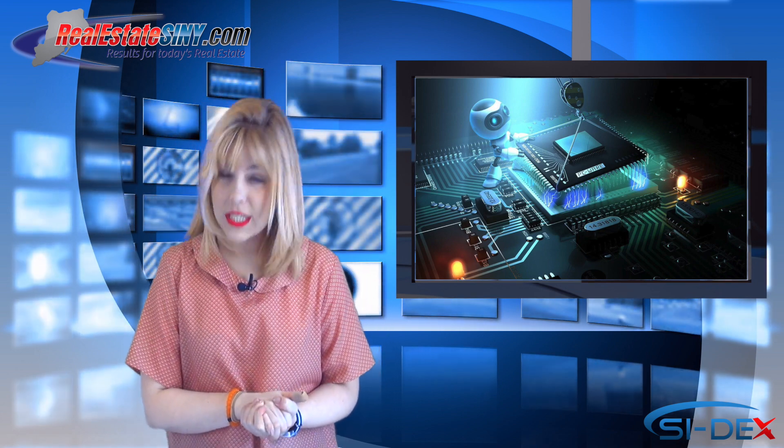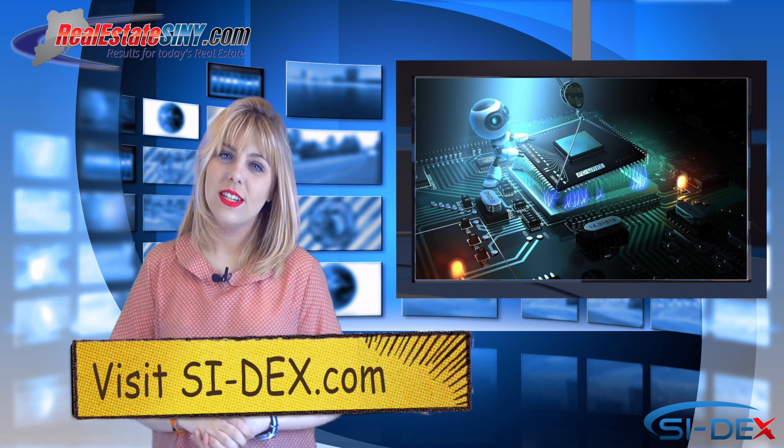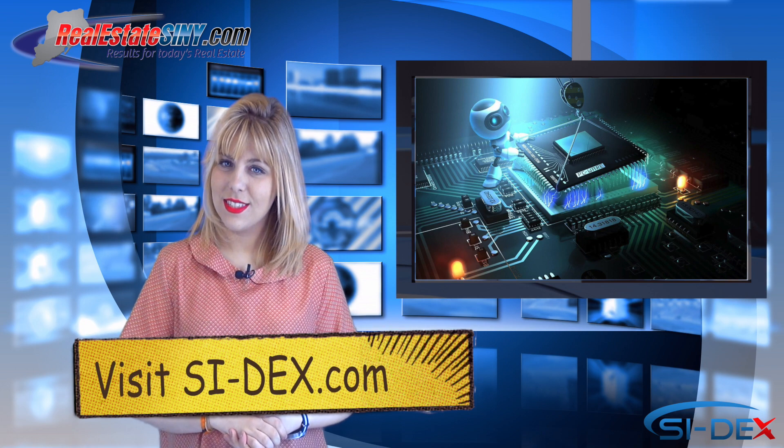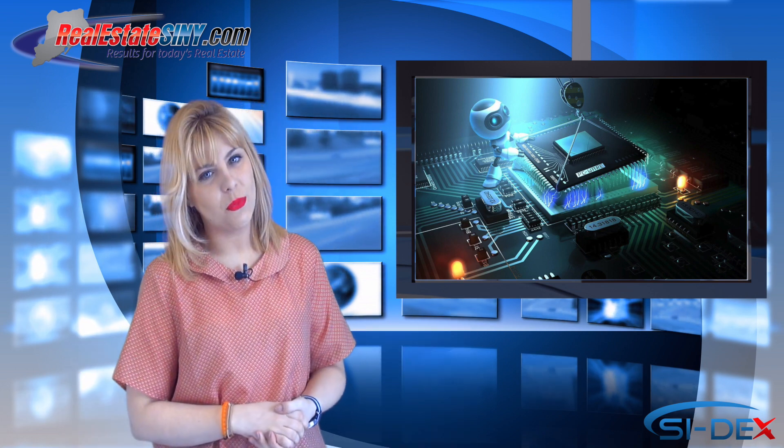For all the details on how you can say goodbye to your dustpan, head on over to SIDEX.com for the Full Tech Corner blog. That is SI-DX.com for the Full Tech Corner blog.